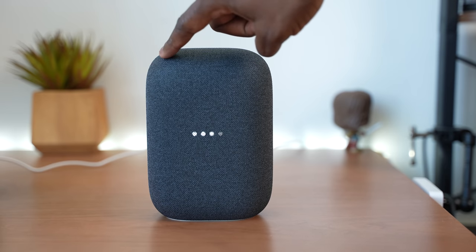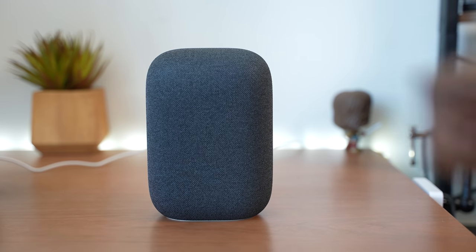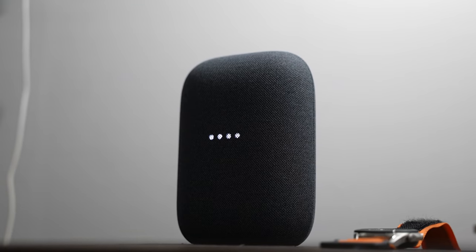Controls are all on the top front side of the device. On the right-hand side, tap to increase the volume; left-hand side to reduce. Center is your function button. It does have lights that light up in the center of the speaker, indicating the speaker is active.